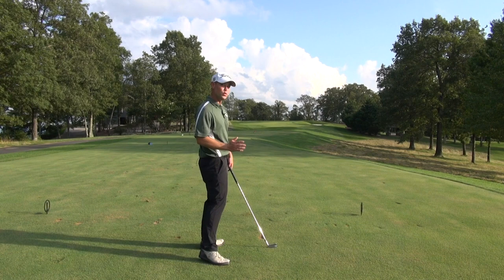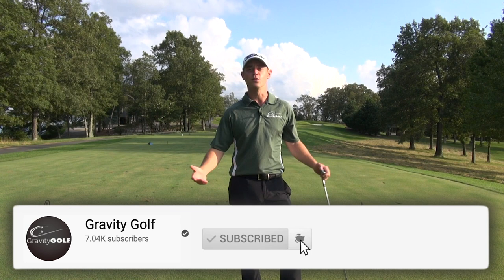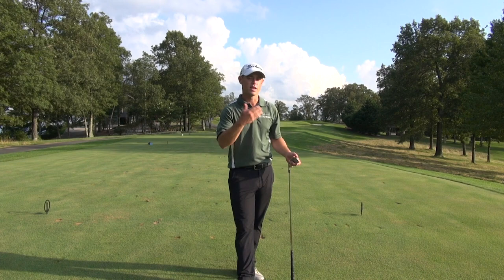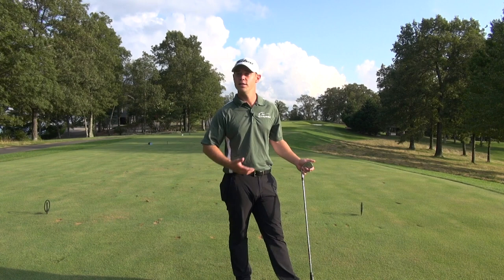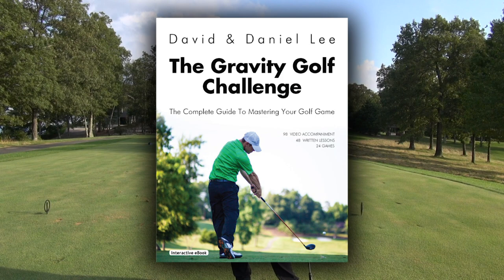Thank you very much for watching. It's a pleasure to be able to bring this to you. Please subscribe, like our channel, and share it with your friends. This is natural motion — it's just about getting yourself to feel how to move from one place to the next, setting an intention and allowing yourself to go there. We have a great curriculum called the Gravity Golf Challenge that will take you step by step to a very high level — scratch golfer or better. You just have to put in the time, create the right environment, and allow yourself to thrive. Thank you very much. We'll see you again very soon.